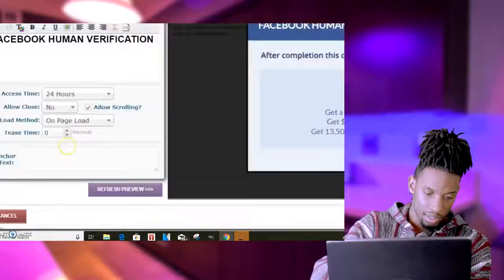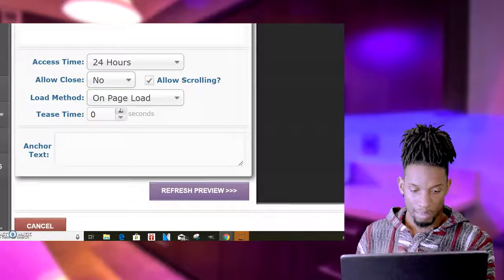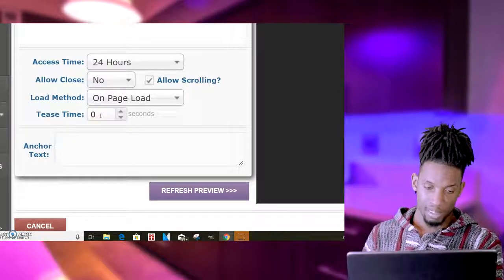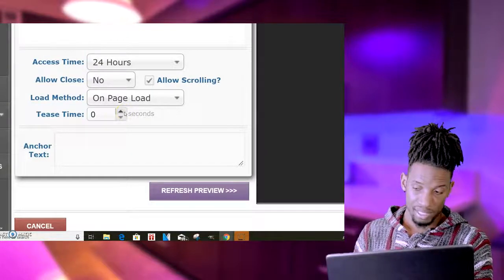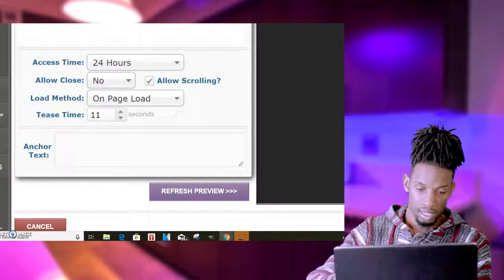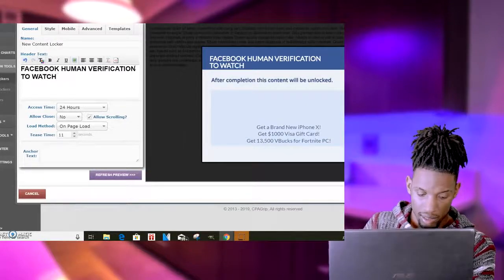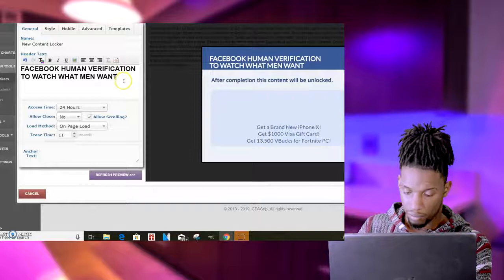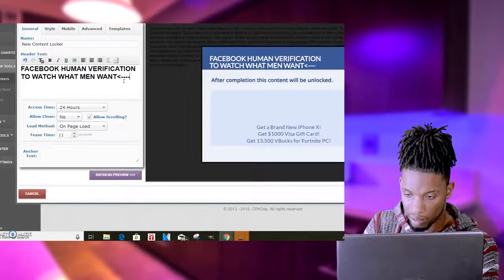Come down here to the tease time. What tease time means is how long you want them to be able to watch the movie before the locker pops up. If you want it to pop up immediately, keep it at zero. If you want them to watch around 10 to 15 seconds first, you can go to about 10 seconds. We'll say 10 seconds on that. I'll come back up and put the title 'What Men Want.'